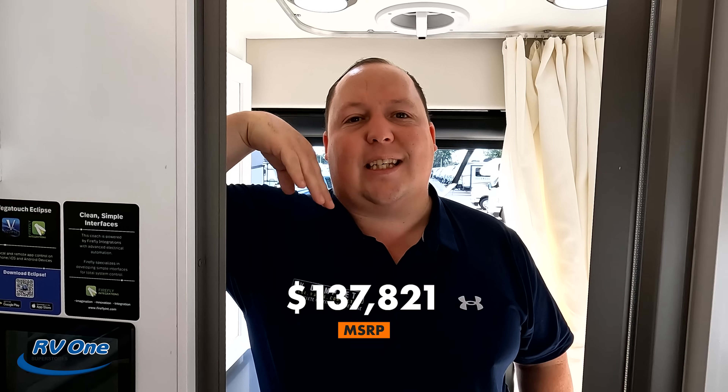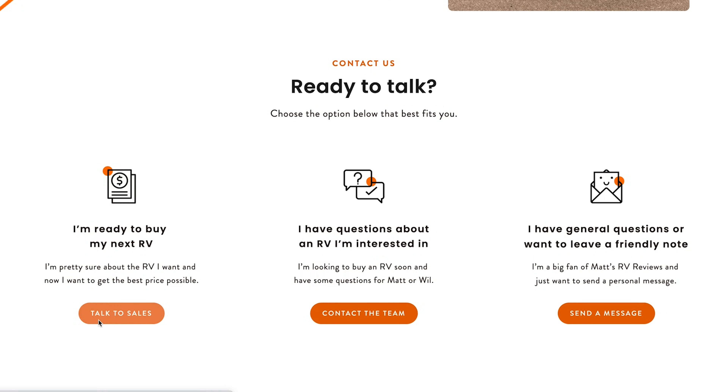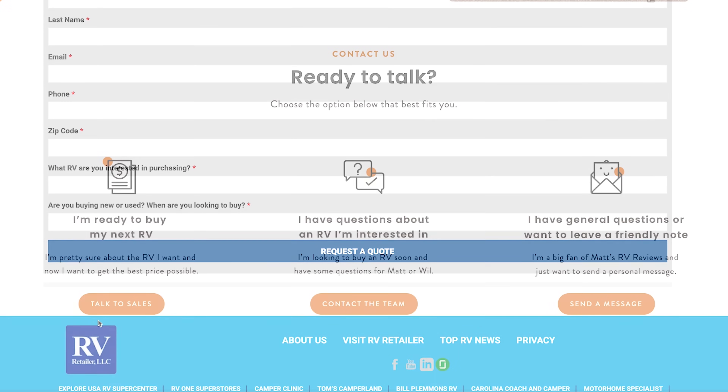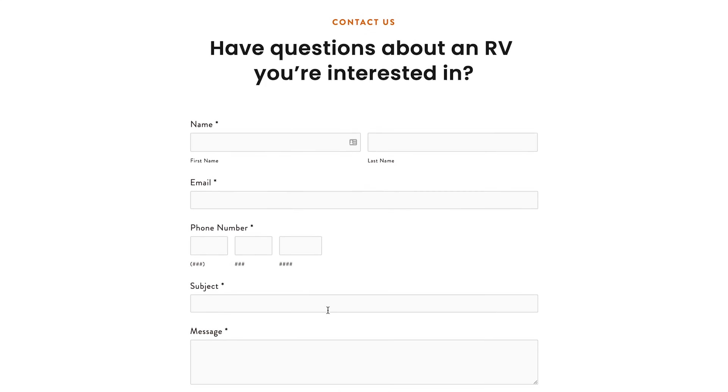Now everybody wants to know what the MSRP of this motorhome is. MSRP on this motorhome — not bad at all — is $137,821. That's MSRP. Sale price: because it's a current 2022 we can't advertise the sale price, but we are not selling them at MSRP and we can get everybody a phenomenal sale price. Go to matsrvreviews.com and fill out the first contact tab. We will find the closest Coachman Nova dealership to you and get you a phenomenal price. If you're not ready to buy and just have some questions, click tab two or three, which sends me an email, and both me and Will are here to help.